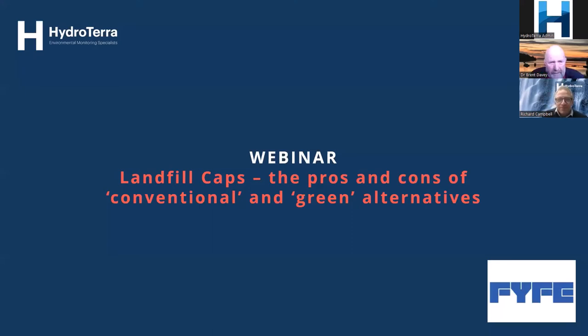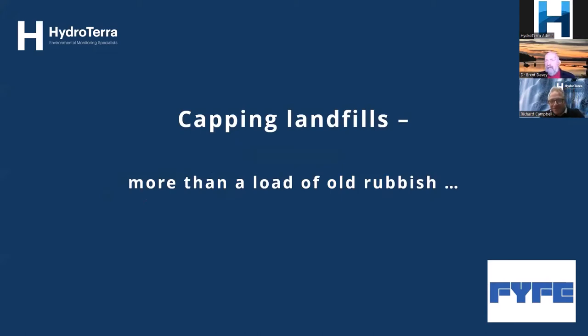Good afternoon everybody. I'm delighted to be back with Hydraterra. This is an area I've been interested in for a long time. I was fortunate to be the first research manager for the ACAP program here in Australia in 2006. I spent about 15 months getting it started and building the first two test systems. I've since spent more than my fair share of time on landfills, so I know a little bit about this job of capping landfills.